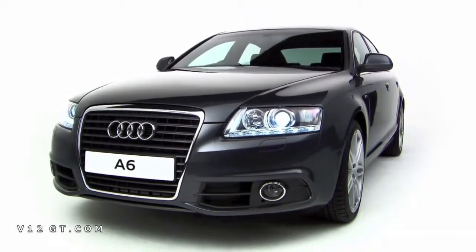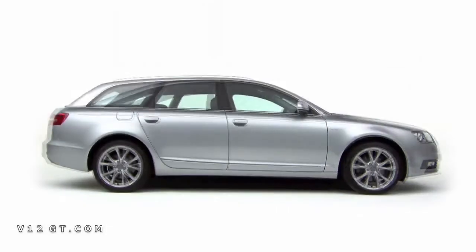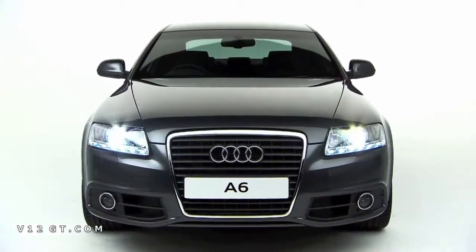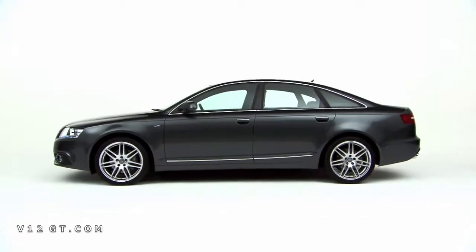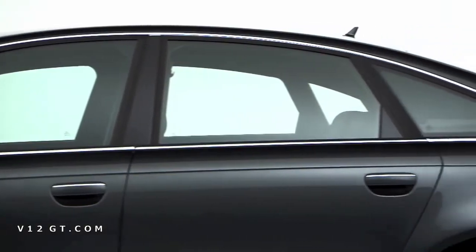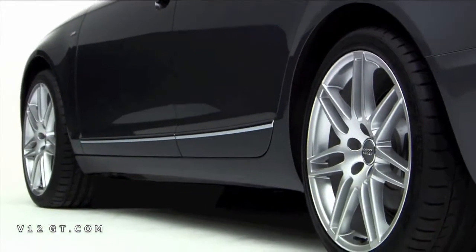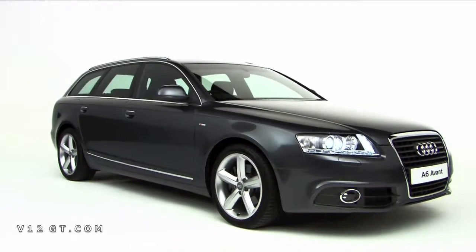The Audi A6 is the epitome of executive class and refined elegance in both saloon and avant body styles. Behind the classic single-frame Audi grille, a streamlined silhouette is accentuated by subtly flared wheel arches. Combined with a low ride height, this gives the A6 its understated sporty appearance.